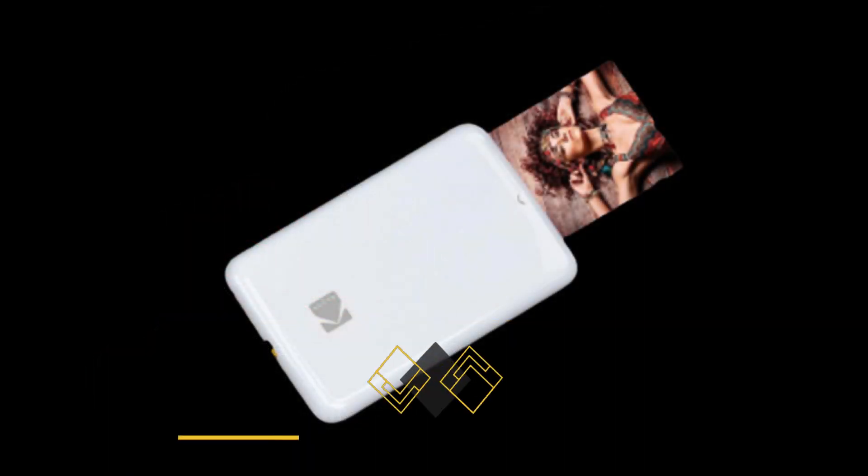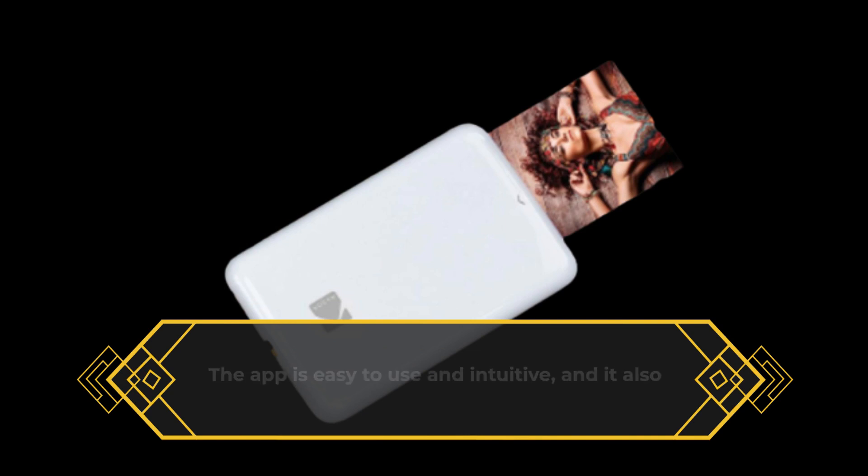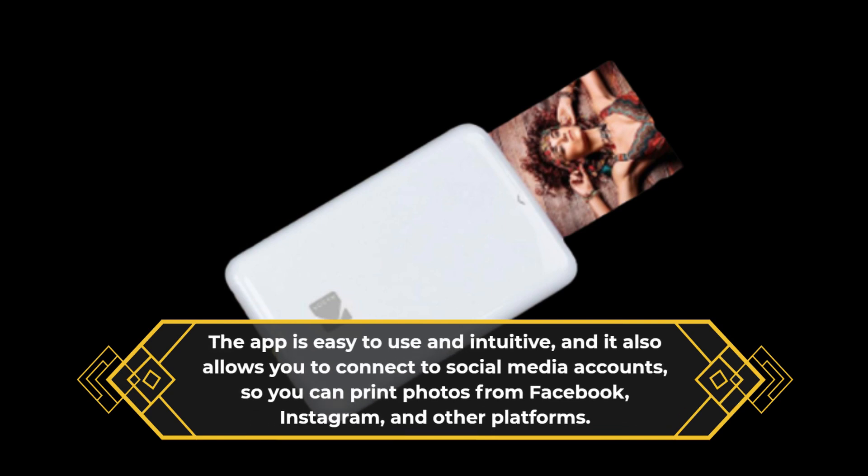The app is easy to use and intuitive, and it also allows you to connect to social media accounts, so you can print photos from Facebook, Instagram, and other platforms.